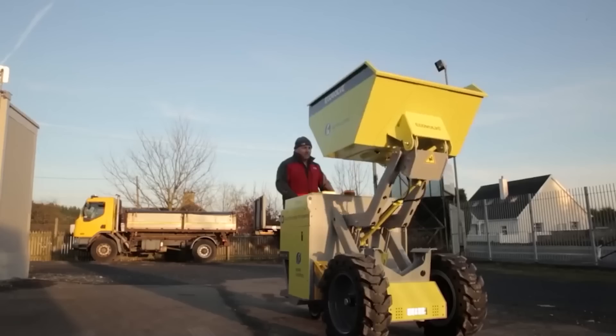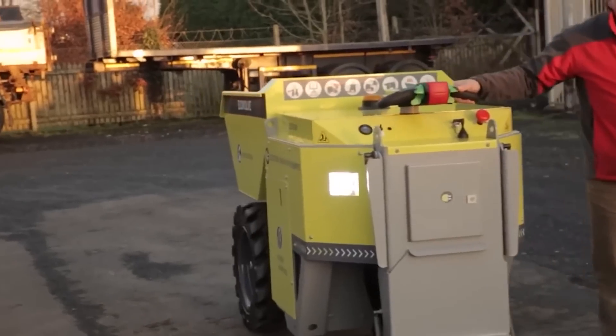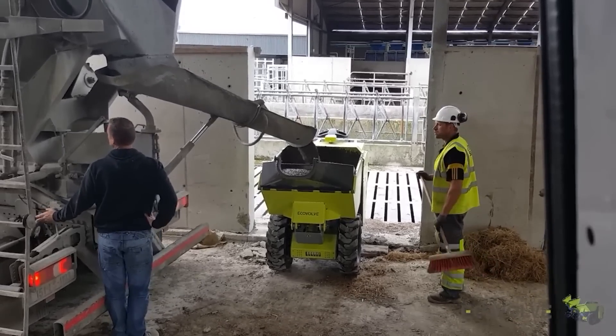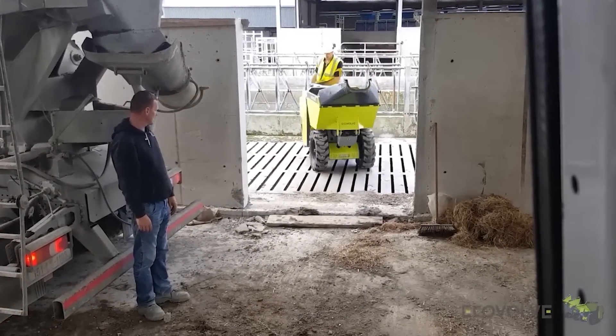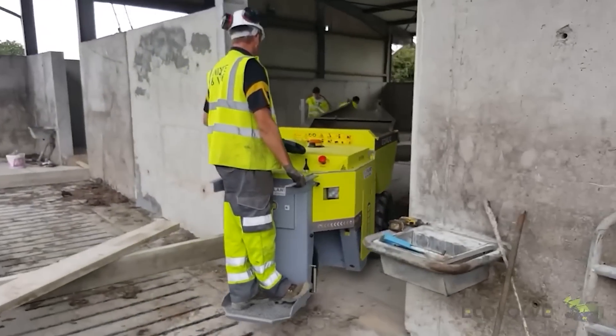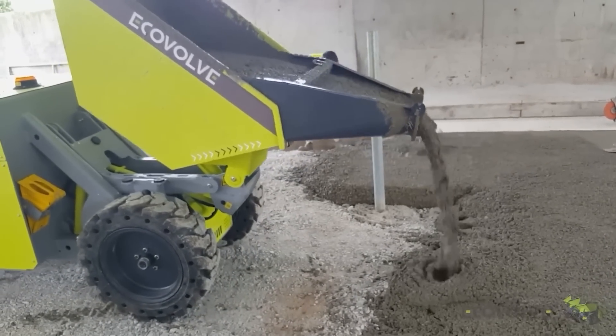The ED-1000 has an electric motor, 8 hours of operation on a single charge, and a payload of 1 tonne. Low noise and zero emissions are important features for many buyers, so demand is high. This Irish dumper has already been acquired by Intel and Regeneron, a pharmaceutical company on the Forbes Global 2000 list of the world's largest public companies.